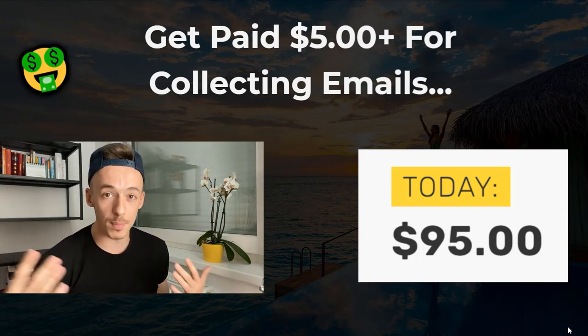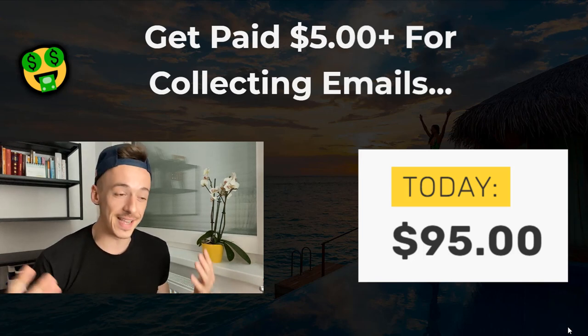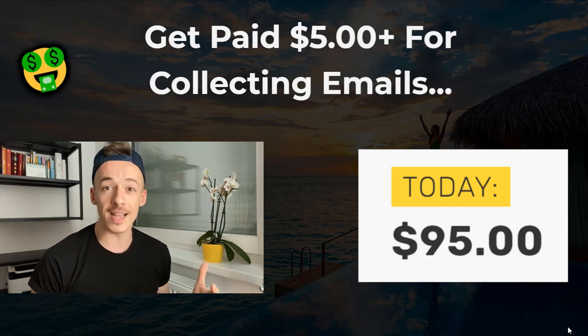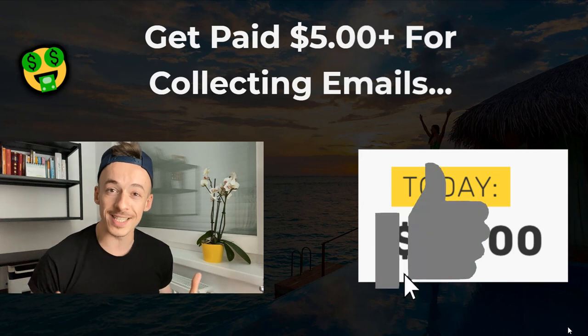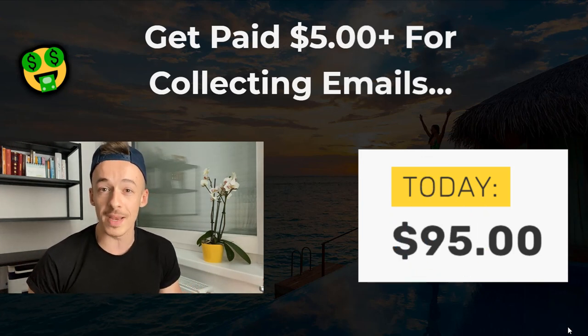I know there are a couple of you that actually want to get started with affiliate marketing — that's also what I'm going to show you in this video. I want to show you everything and provide as much value as possible. Now before we get started, I would really appreciate if you could smash the like button for the YouTube algorithm — it would really help me big time.